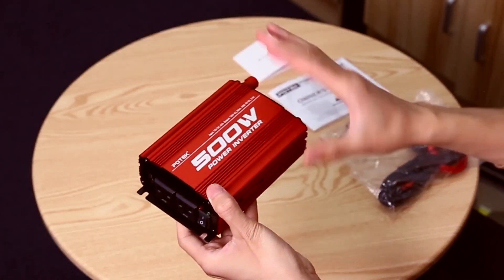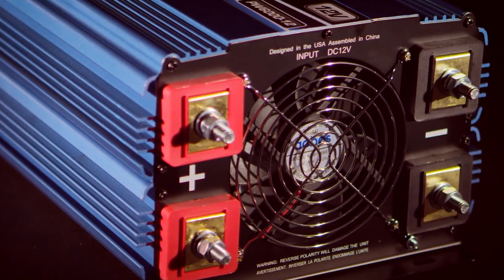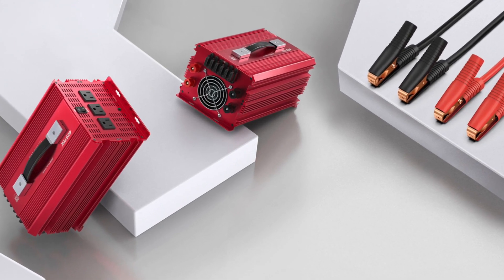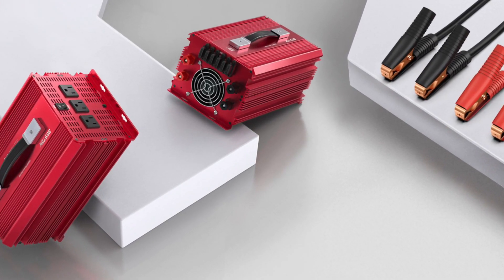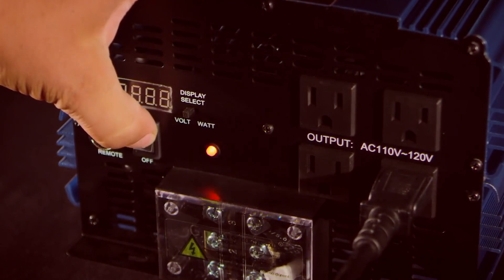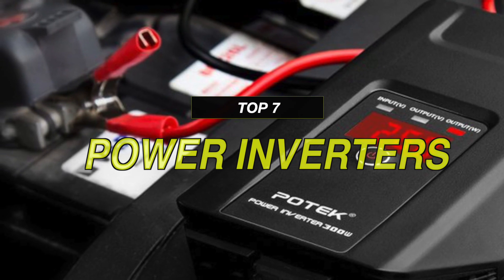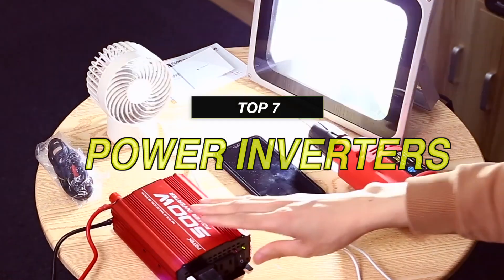Power inverters are an easy way of converting your car's DC electric power into AC electric power, which can be used to power or charge a wide range of appliances and accessories. A power inverter is an electronic device or circuitry that changes direct current to alternating current. Shopping for a good power inverter may seem fairly straightforward, but they're not that simple. Check out our video to know about some of the latest products available on the market that come in under your budget.